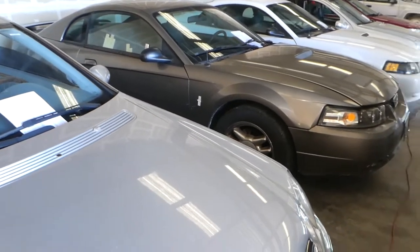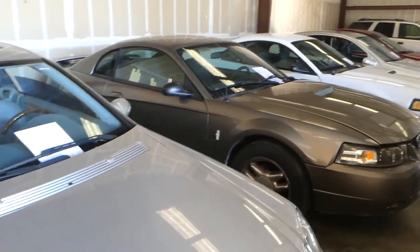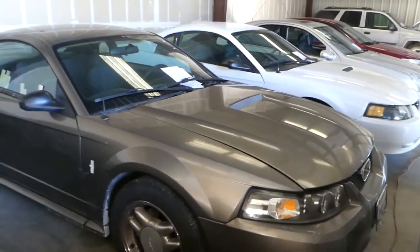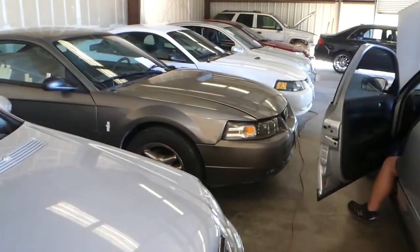Whether you're going to use it for parts, restore it, or whatever you choose to do, you at least have to go down and put it in your name. You don't have to pay any of the back fees yet — you can non-op it or whatever you choose — but before the car can leave, you need to go see the DMV.